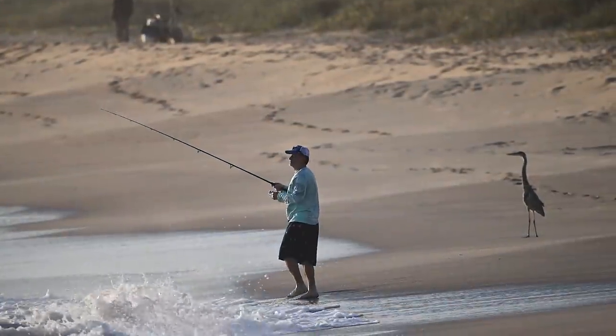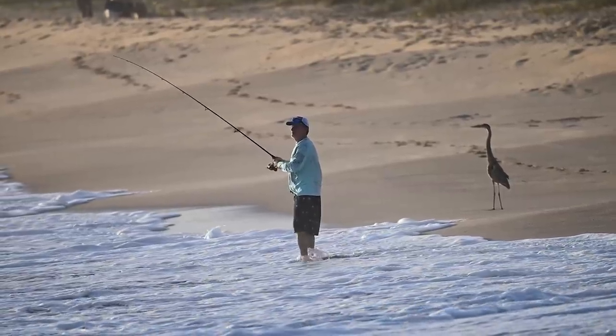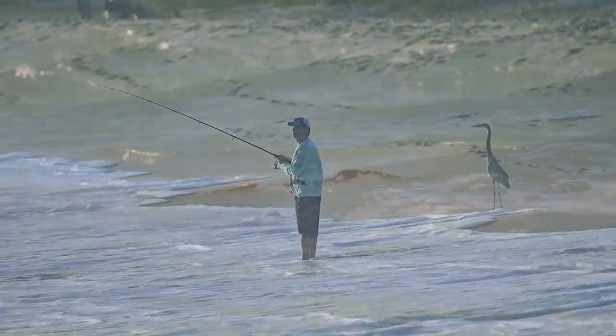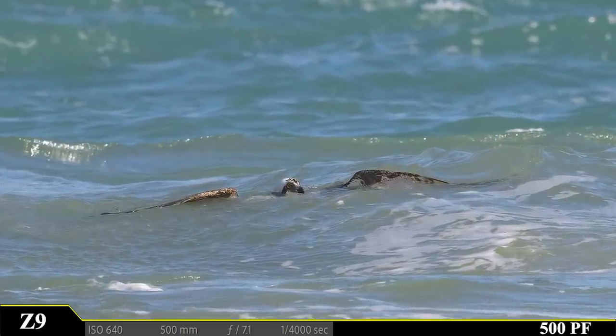Who will be the first to catch a fish? A wise old great blue heron is betting on this human. But an osprey has made the plunge, and from the looks of things, this osprey has latched on to something huge.